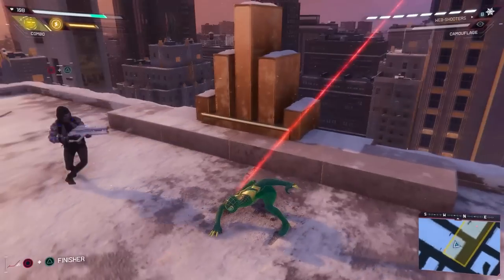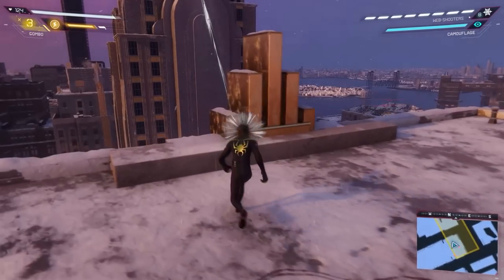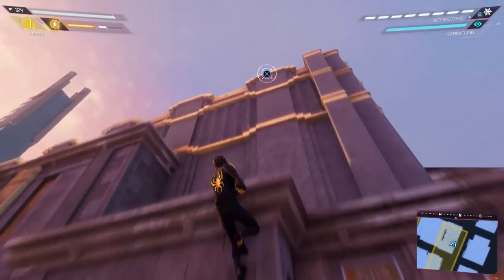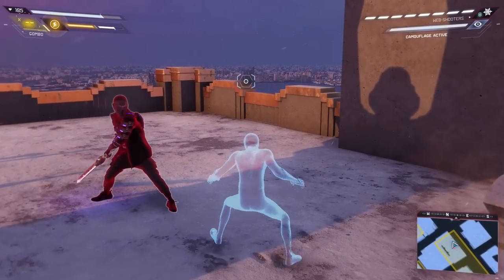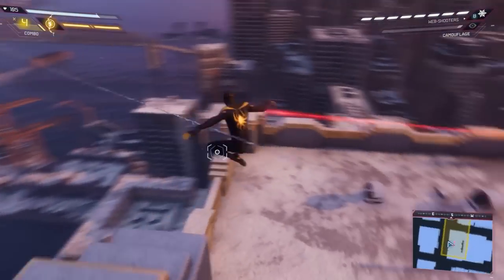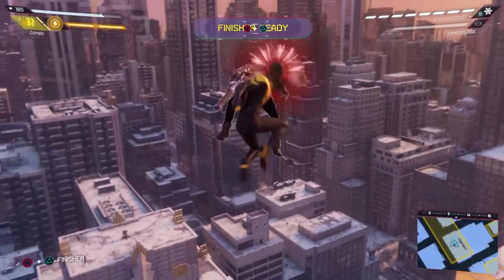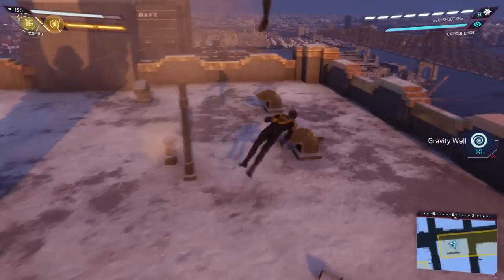Oh shit, sniper man. I really don't like this nonsense — I'm just going to take you out first because you're a bitch. Snipers are always the worst. Oof. Oh God, sword man. No you don't — oh, now you do. You need to leave.